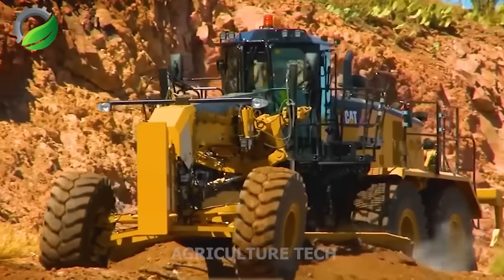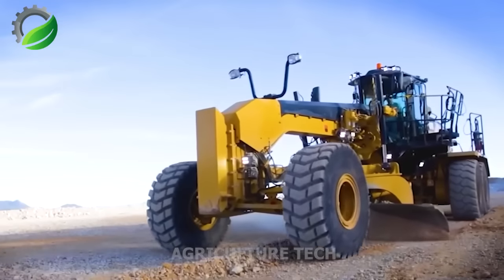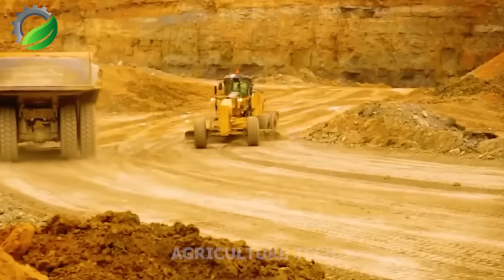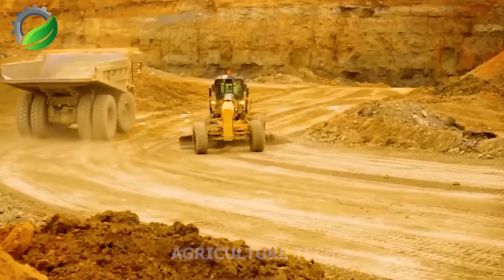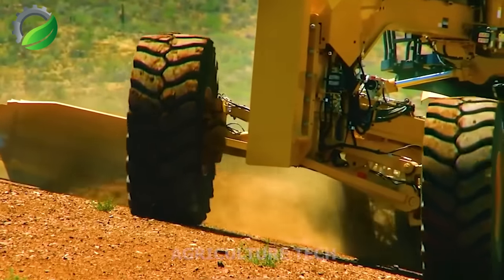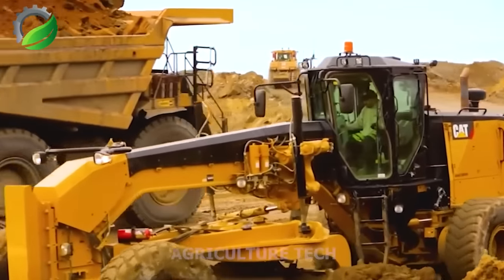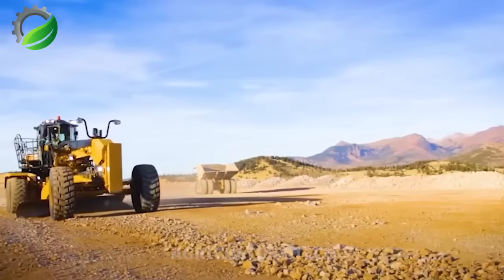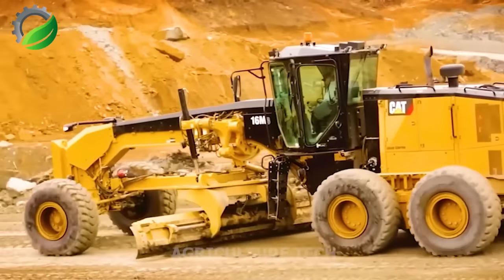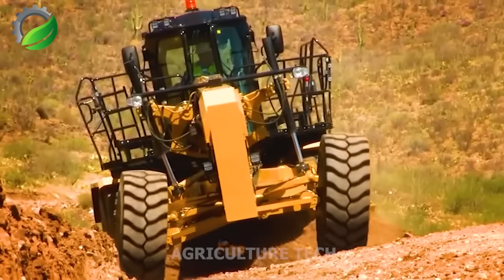The 16 M3 motor grader plays a vital role in mining operations, focusing on reducing downtime and operating costs. It excels in easy maintenance and fuel efficiency, aiding in the upkeep of haul roads for peak mining performance. Its fuel-saving capabilities contribute to cost-effective and sustainable mining practices, fostering high-performance operations on well-maintained haul roads.